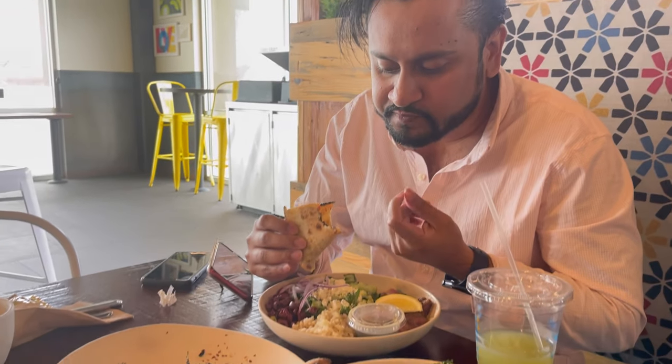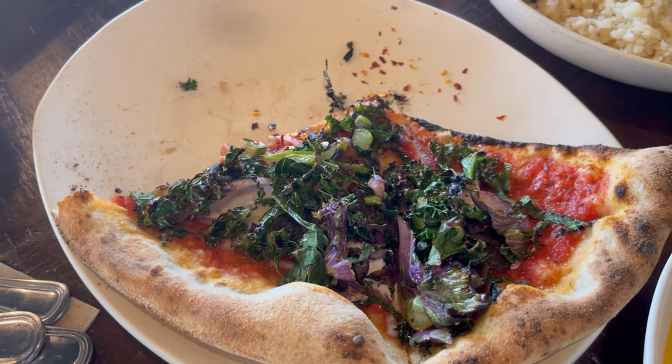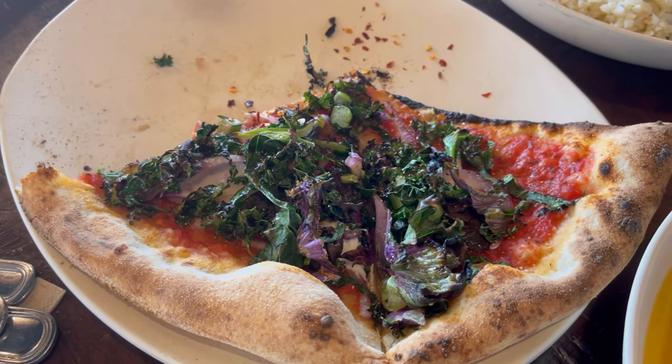It doesn't taste like a pizza. It's very vinegary, sour. Not really cheesy — the tomato sauce is there but it tastes like veggies wrapped in bread.